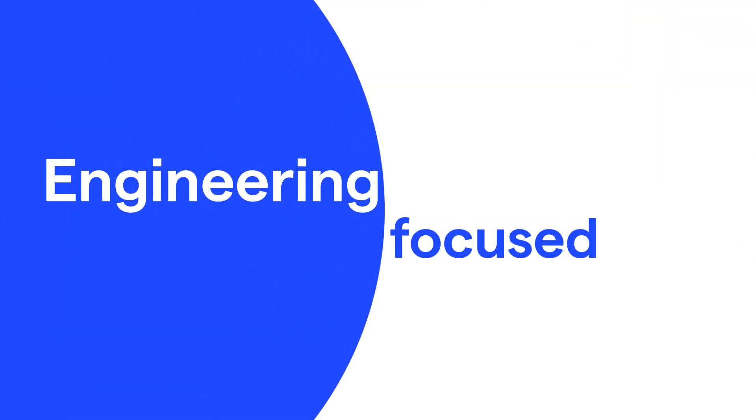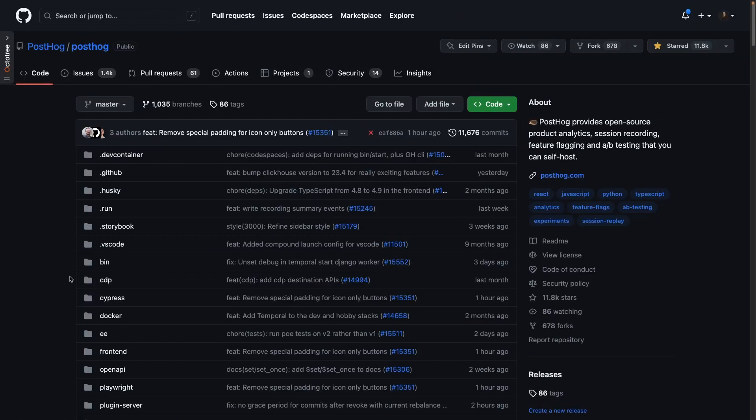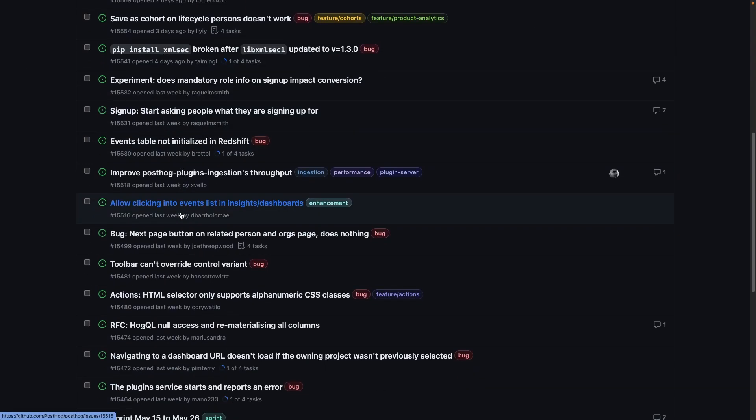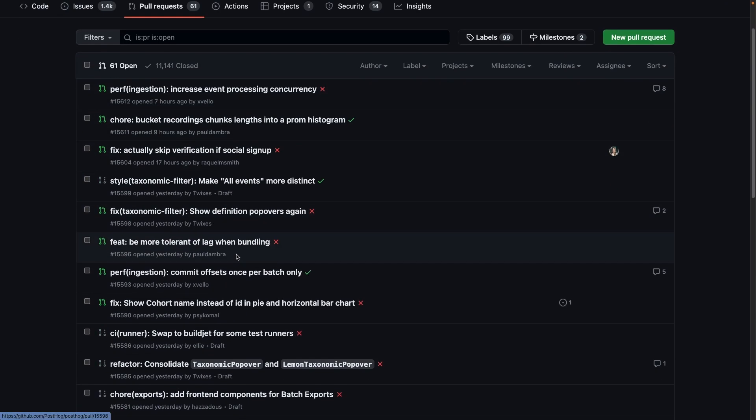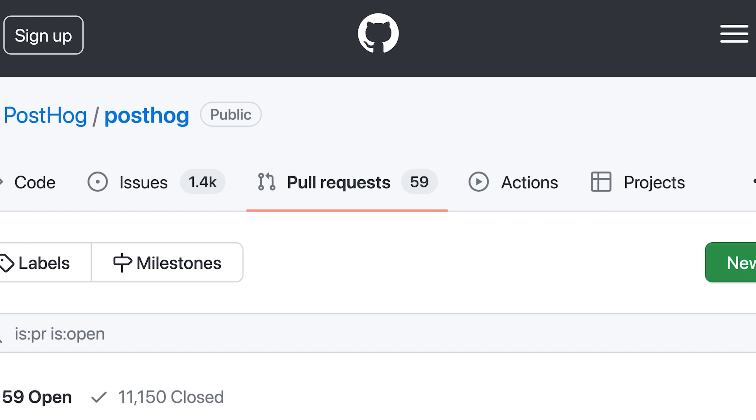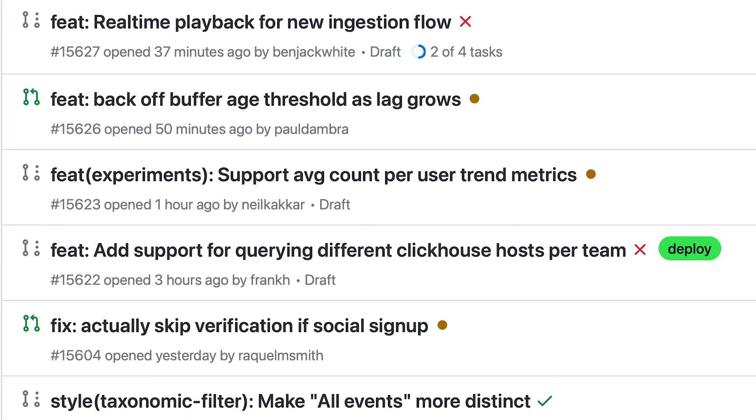The third and final benefit of using GitHub as our CMS is that it keeps us engineering focused. At Postdoc, we focus on developers both internally and externally. Using GitHub is part of this engineering focus. It keeps code top of mind and developers are already comfortable using it. Developers don't want to spend time in a CMS. If it's not simple to contribute or review content, they simply won't do it. GitHub is already somewhere they spend time and that means they end up contributing more. For example, 40% of merged pull requests in the postdoc.com repo are from people outside the marketing website and docs teams.